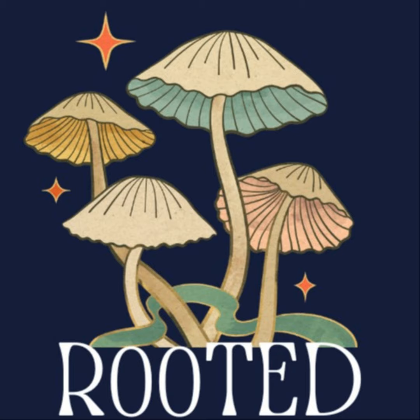For centuries, humans have been growing alongside our botanical brethren. Our histories have mixed and mingled to bring us modern medical marvels, faded folklore, and everything in between. Of course, in order to understand the plant, we have to start with its roots. I'm M. Grebner-Gaddis, and this is Rooted.